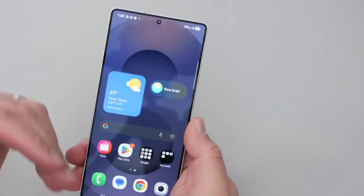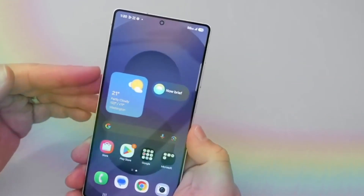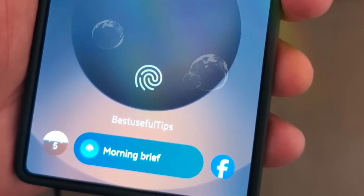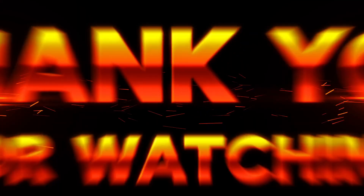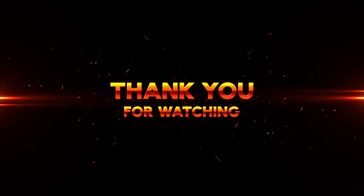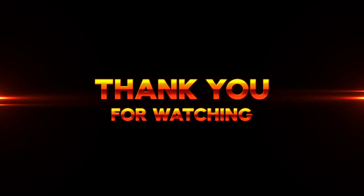My question to you is: would these small modifications be enough to have you move to a newer Galaxy S phone, or do you want far more impressive hardware changes before making a purchase? That's all we know for now. We'll be sure to keep you updated as soon as we have more information. Thanks for watching, and I will see you in the next one. Goodbye.